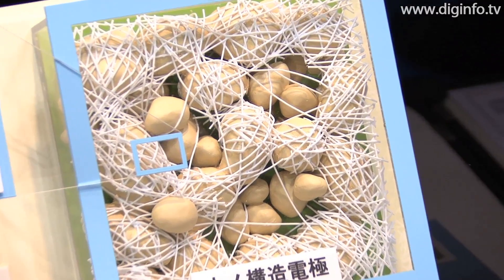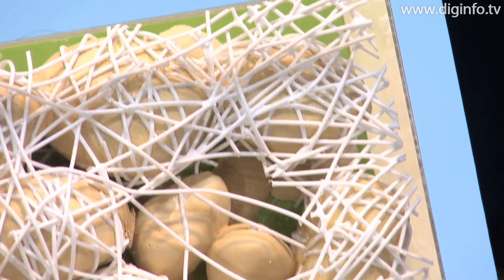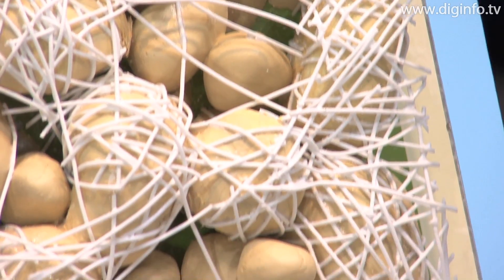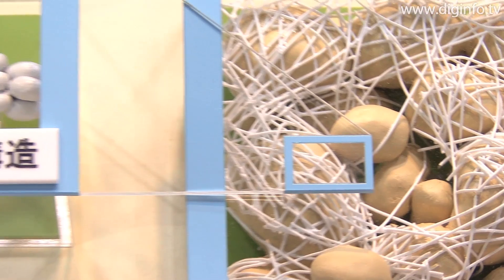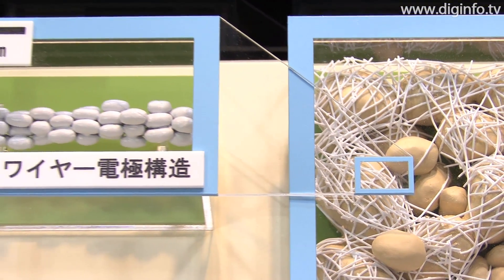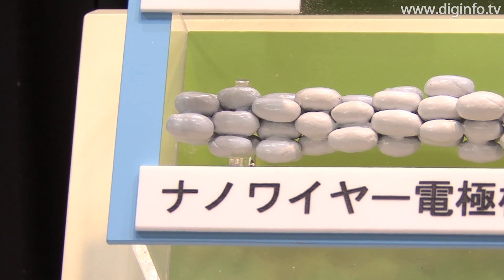The research group has optimized the device's electrode structure by creating a 3D nano network of wire-like conductive material 10 nm in diameter. This is formed on the surface and in the interstices of a framework made of 500 nm GDC particles, which act as an electrolyte.